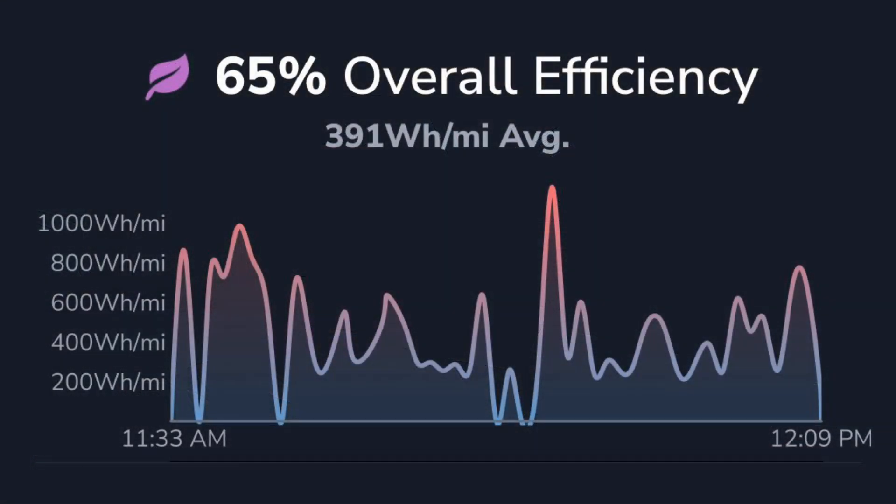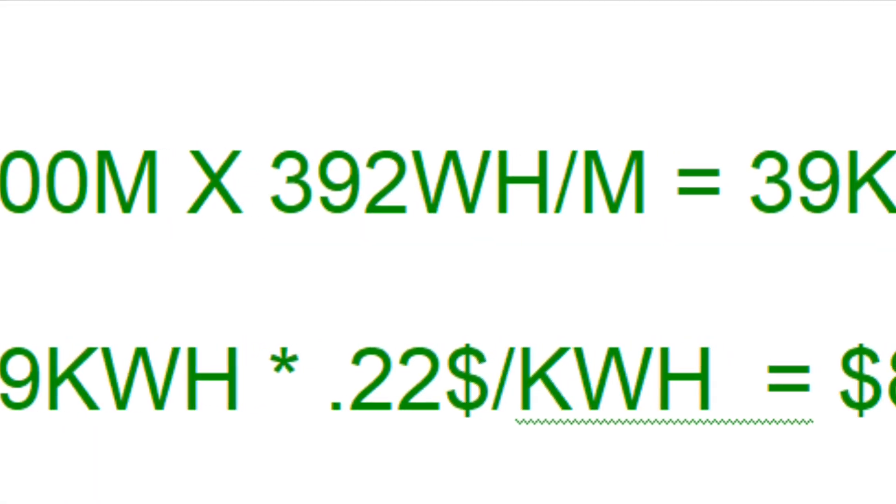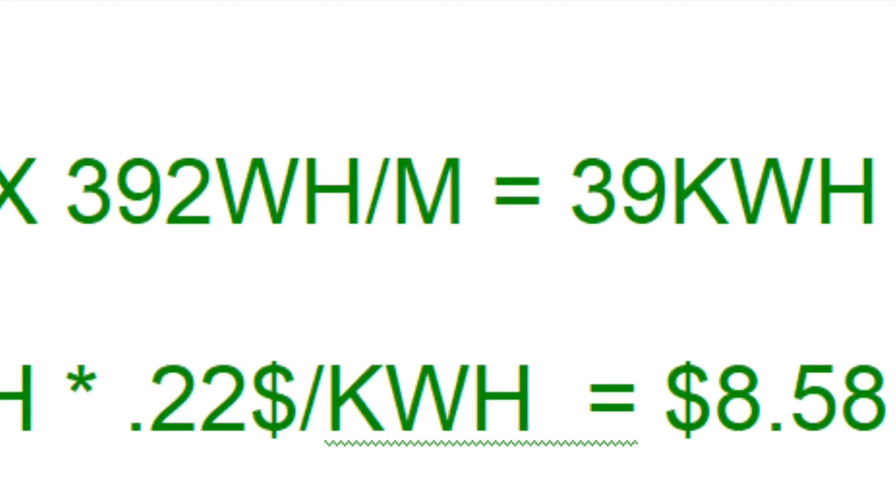I've done the numbers a bunch of times on the way I drive my Tesla Model 3 Performance. I consume about 391 watt hours per mile with 20-inch wheels. So let's do the math for driving 100 miles in the Tesla at a cost of 22 cents per kilowatt hour, charging at home — it's going to cost you about $8.58.